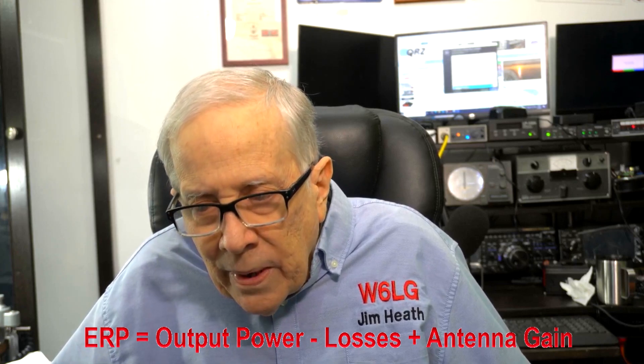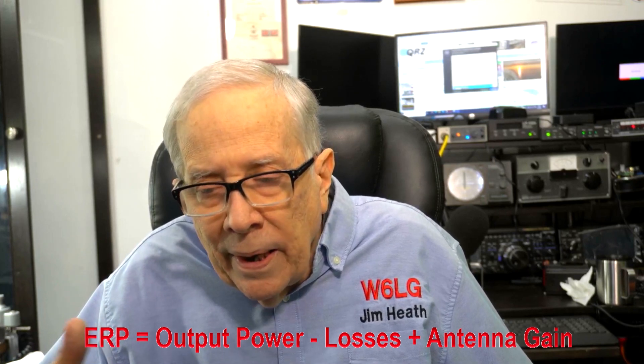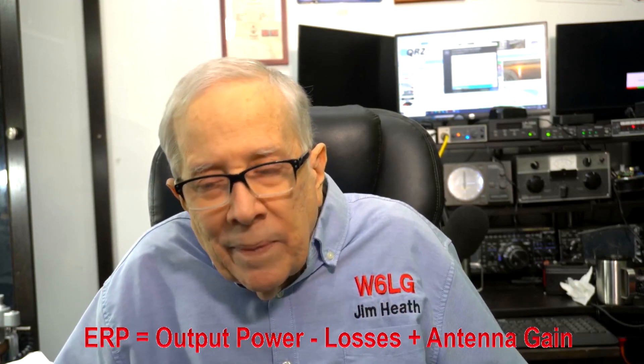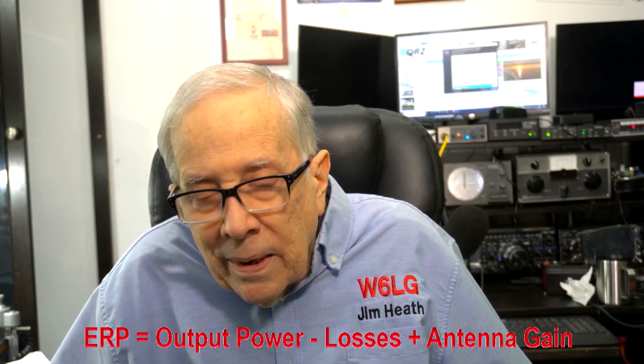Sometimes you may answer someone's CQ, and he's really strong but he can't hear you. Sometimes the discussion evolves into, well, there was one-way skip. But I don't think so — it's ERP. Let's first go through the calculation, and let's pretend that I have the perfect ham radio station, which I don't. But we'll leave losses out of the picture for this first discussion.